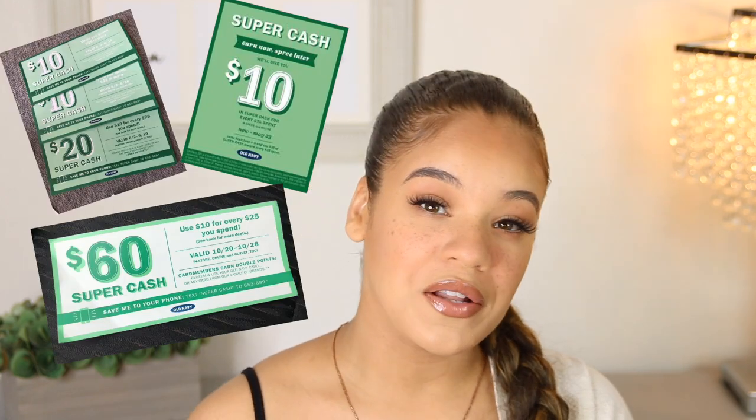If you don't know how Old Navy super cash works, it's basically where for every $25 that you spend, you get $10 back in Old Navy cash, and that can be used in the time period they select — which for this one is February. I have some Old Navy cash and I didn't want to spend any money when I was there earlier because I'm going to get it when my Old Navy cash is activated. If I could save some coin, you know I will. Elise likes a bargain — I like to use my coupons wherever I can get them.